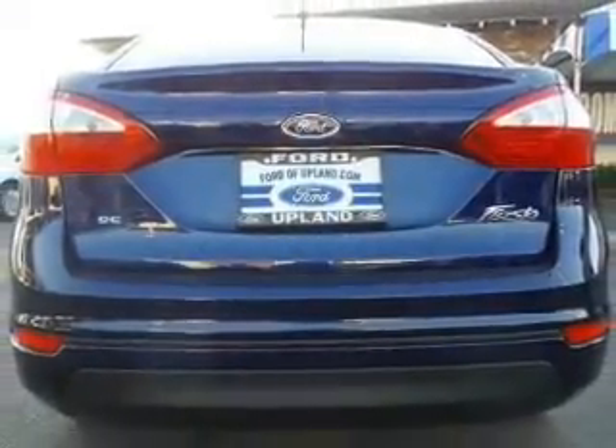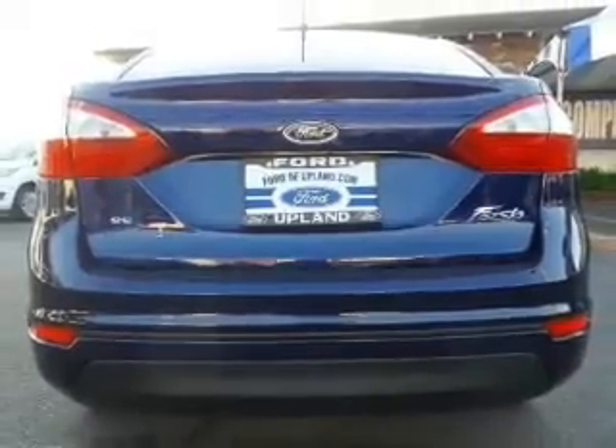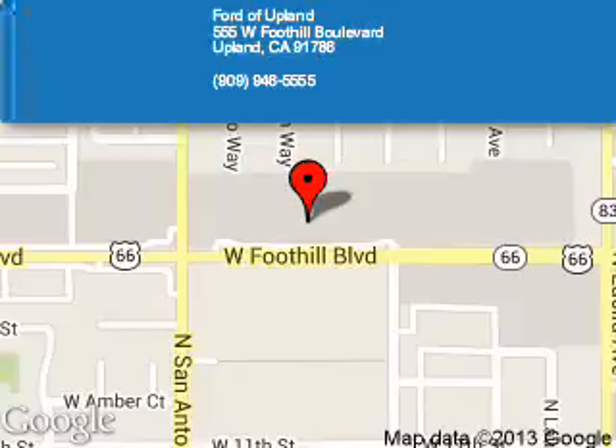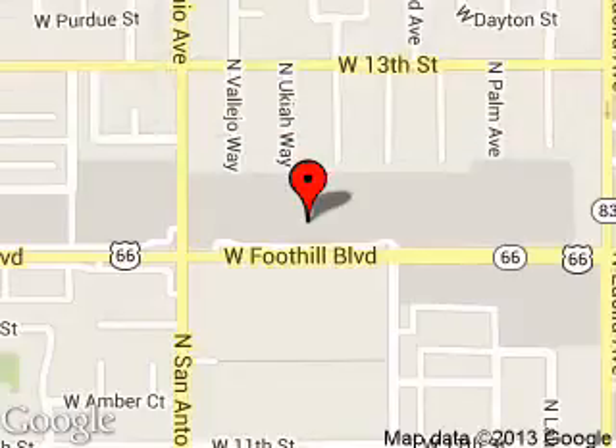Great quality at a great price. Call or click to contact us today. Ford of Upland is dedicated to doing everything possible to ensure that the experience you have selecting your next vehicle is a pleasant one. We are located at 555 West Foothill Boulevard, Upland, California, 91786.